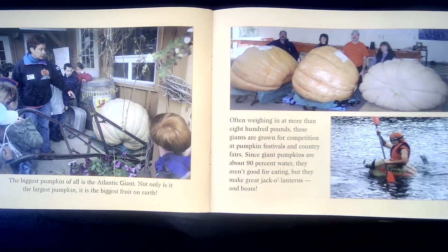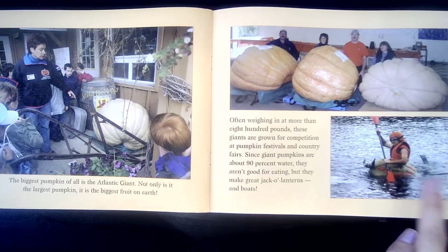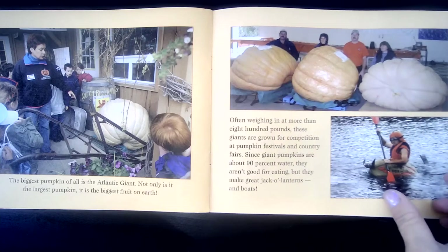The biggest pumpkin of all is the Atlantic Giant. Not only is it the largest pumpkin, it's the biggest fruit on earth. Often weighing in at more than 800 pounds, these giants are grown for competition at pumpkin festivals and county fairs. Since giant pumpkins are about 90% water, they aren't good for eating. But they make great jack-o-lanterns and boats. Can you believe that? He is in a pumpkin boat. Look how big those are!